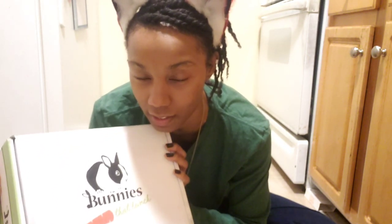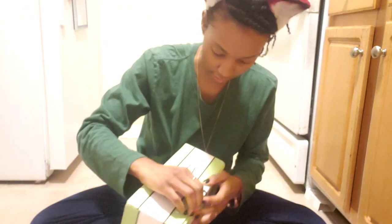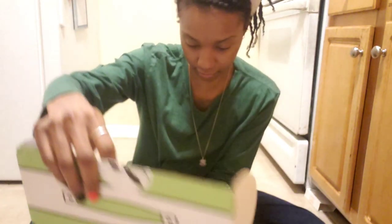He's back there hiding, but I guarantee as soon as I open this box he's going to come around and sniff around and see what's in here. All right Castiel, I'm opening the box. Oh Castiel, look what's all in here!